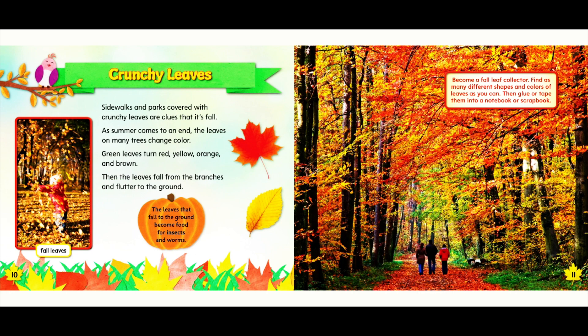Become a fall leaf collector. Find as many different shapes and colors of leaves as you can. Then glue or tape them into a notebook or scrapbook.